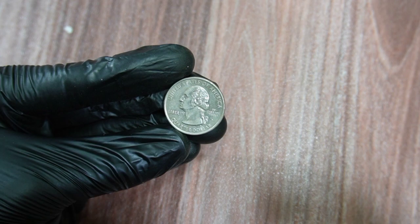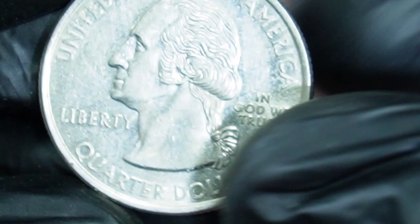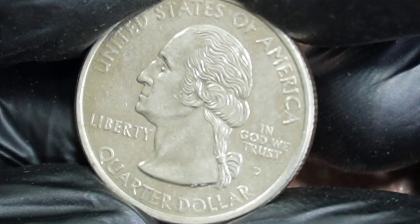We're diving into the world of numismatics and exploring the value of a specific quarter dollar coin from 1999. Grab your magnifying glass, because we're going to talk about the Delaware quarter and its value in the heritage auction.